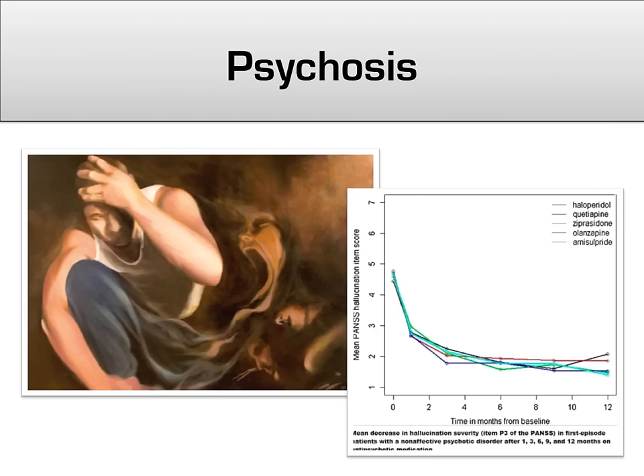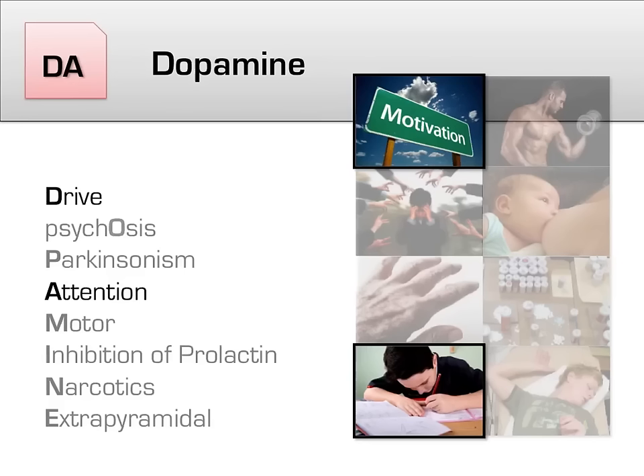First, we'll focus on psychosis. By blocking dopamine, antipsychotics block one of the primary pathways that psychotic thoughts, including hallucinations and delusions, take in the brain. This graph illustrates the effect that five different antipsychotics have on the core symptoms of schizophrenia.